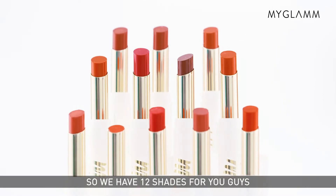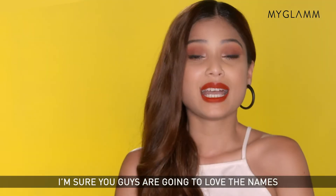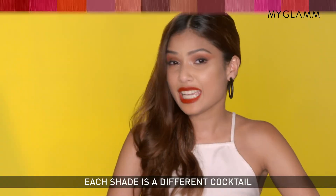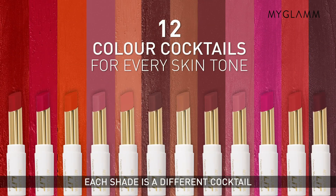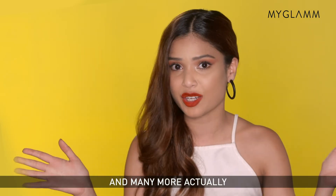So we have 12 shades for you guys and we have something for every skin tone. Their names are super fun and quirky — each shade is a different cocktail. We have Old Fashioned, Purple Martini, Sangria, Mimosa and many more.